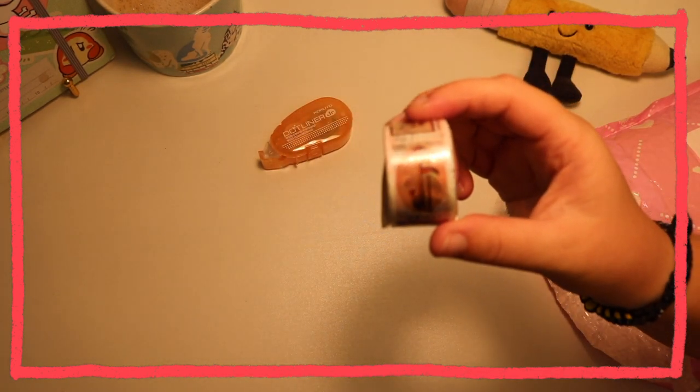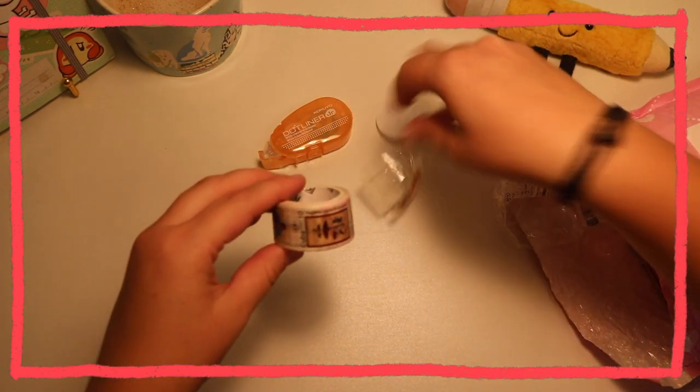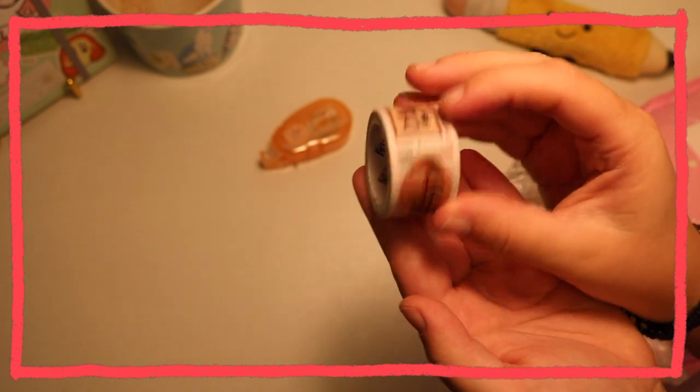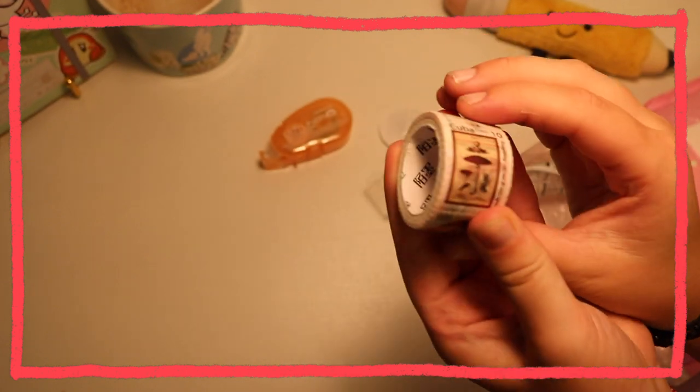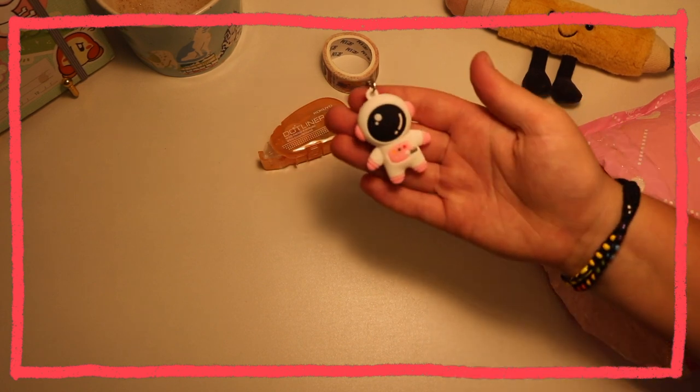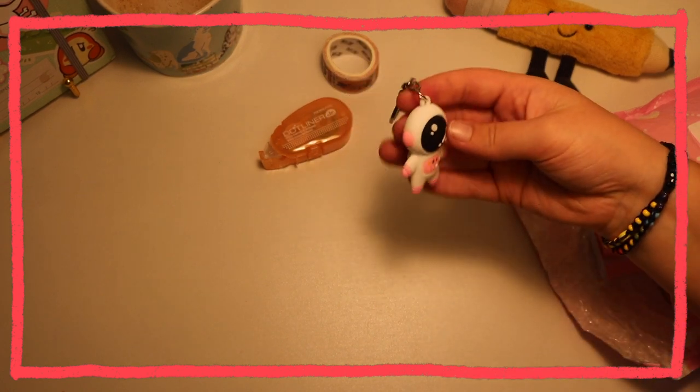But these are little mushroom stamps. They're really cute and I think they'll be a nice accent for my journaling.